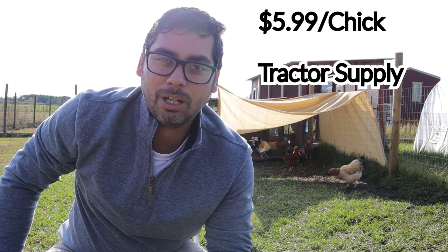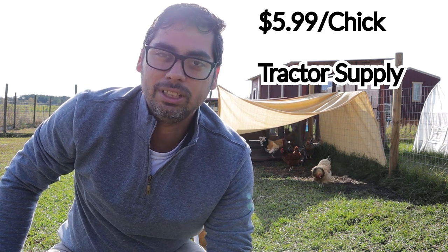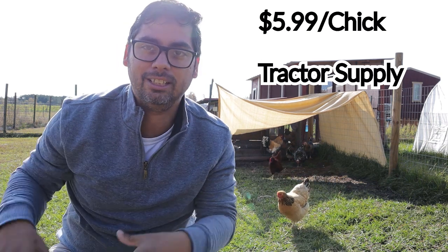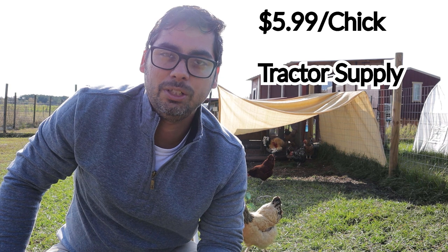Alright guys, let's start with everyone's favorite: chickens. We got ours at Tractor Supply for $5.99 a chick. I don't recommend going to Tractor Supply — we just got caught up in the moment. If I had to redo it, I would use a website called McMurray's Hatchery, which I'll link in the description. They have all sorts of birds, not just chickens, and I hear a lot of good reviews about them.